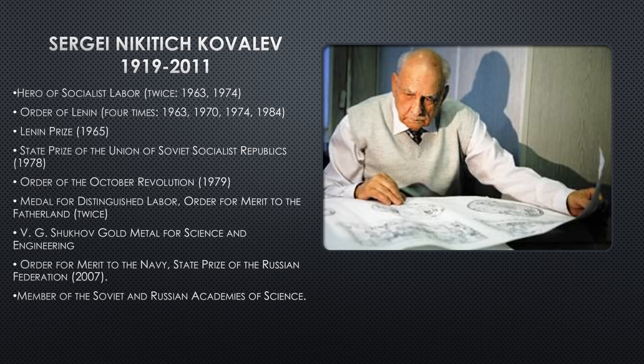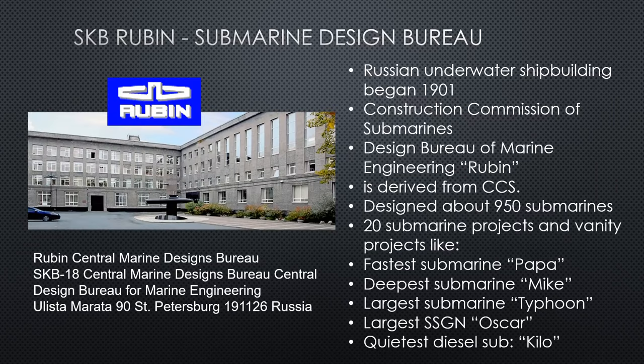Sadly, we did lose him in 2011, but he is highly respected among submariners and engineers around the world for his achievements. He worked at the Rubin Submarine Design Bureau — a Russian underwater shipbuilding organization that began in 1901, before the Soviet Union.